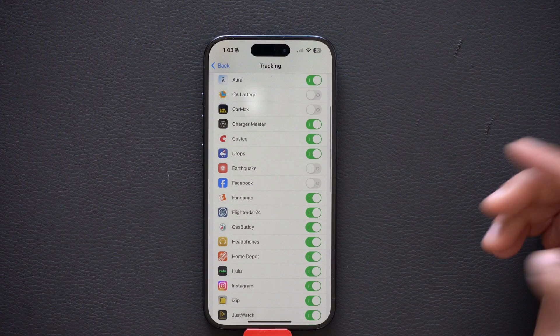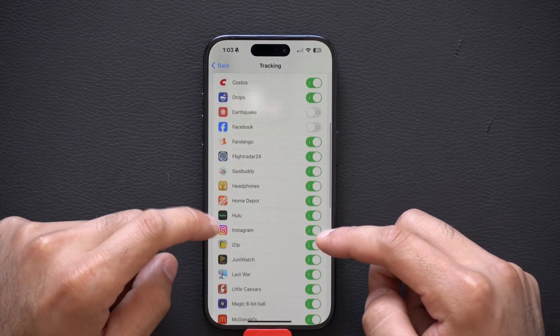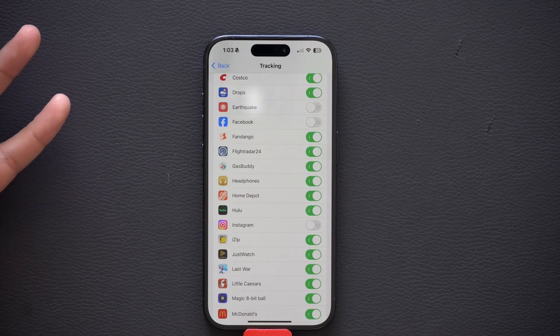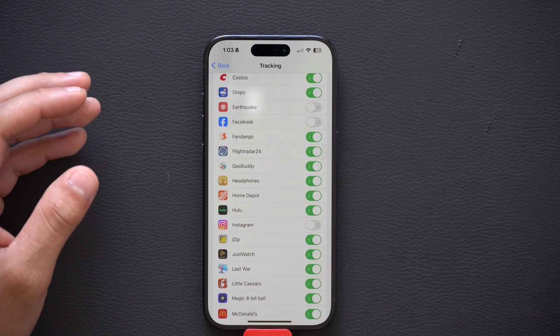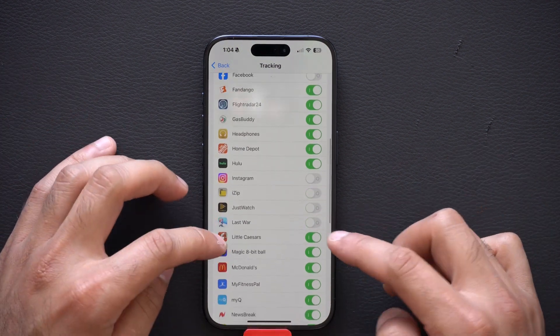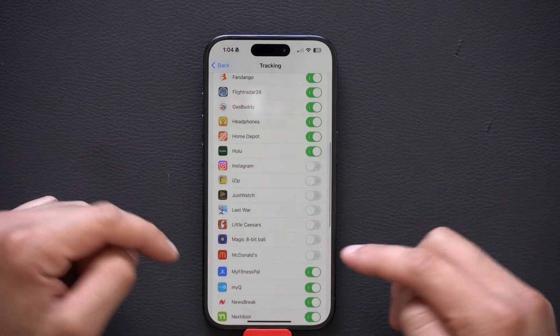Facebook — I don't know what they need from me — turning that off. Especially after a successful company like Instagram, there's no need to let them continue tracking my data and giving them more revenue when they already have plenty. Always good to go in here and turn off the ones that shouldn't have tracking ability, like this Magic 8-Ball.